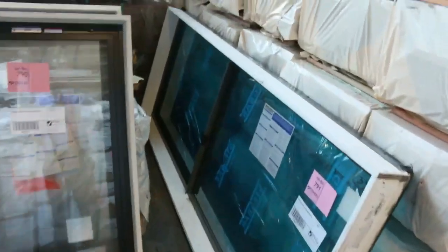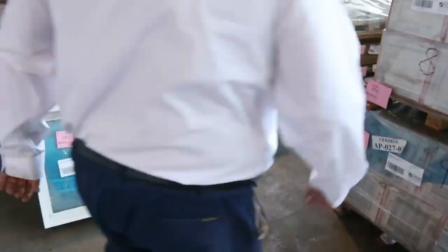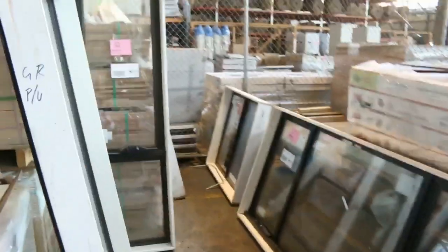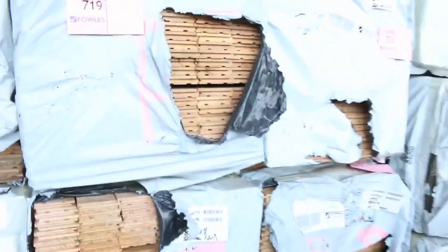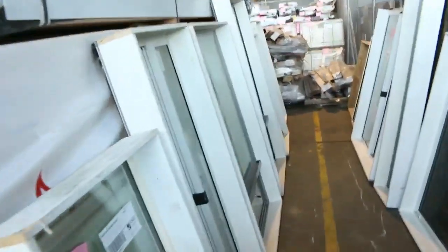Swinging around here, look at more windows to be cleared — all quality, very expensive brand. Some small toilet windows and more along there; all windows going to the highest bidders tomorrow. More flooring — Baltic lining boards, vic ash flooring 85 by 19 in utility and standard grade. And a quick scan up and down of all these quality aluminium windows.